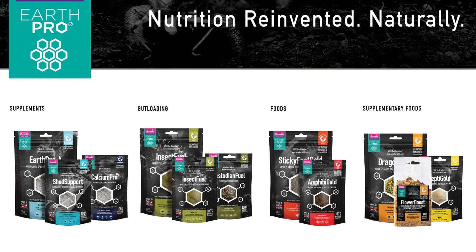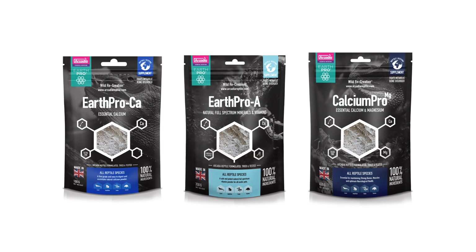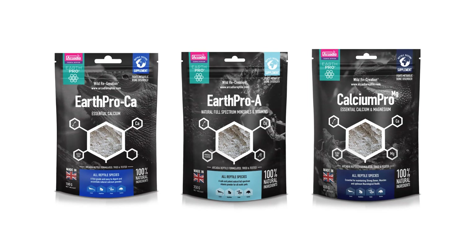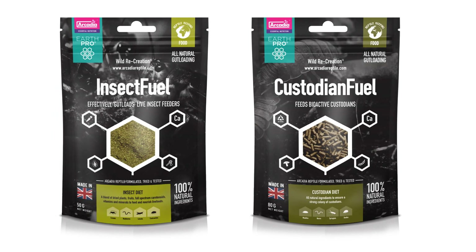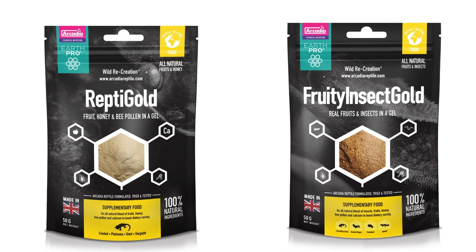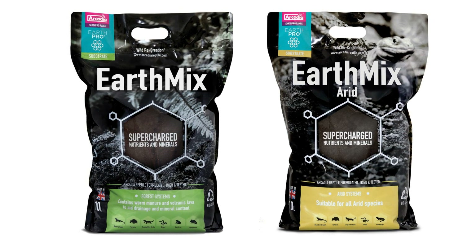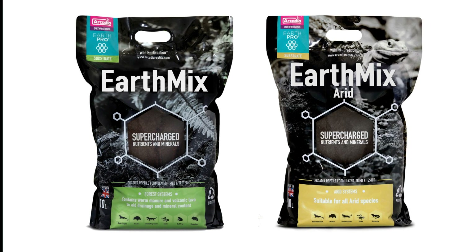The Arcadia EarthPro range is categorised within five areas. Our daily use powders use naturally-mined minerals which replicate wild feeding. The insect foods both sustain and nourish live feeders and custodians. The supplementary feeds consist of hard-to-find plants, probiotics and vitamins. And the substrates EarthMix and EarthMix Arid are organic, safe and help support the needs of plants and animals.